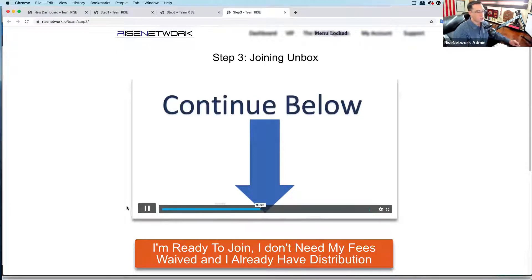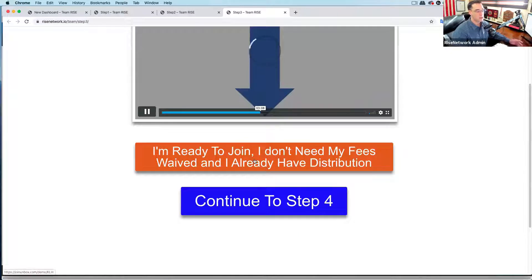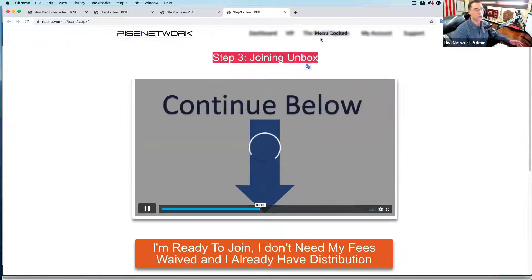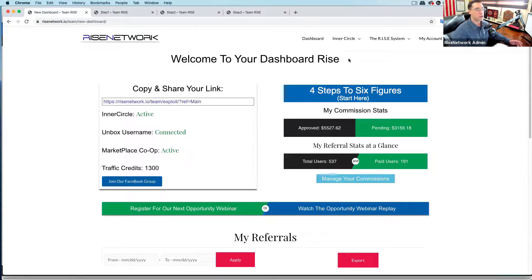Step three talks about joining Unbox. But you might want to go to step four first because that's going to give you a discount when you join inside of Unbox, and you can get inside of the inner circle. What is the inner circle? We teach you how to generate leads and sales for your business.